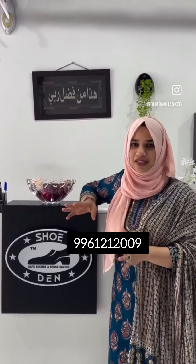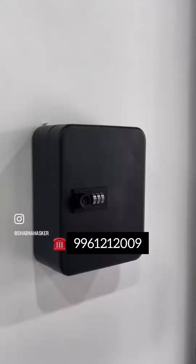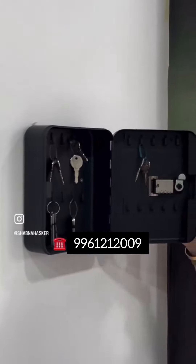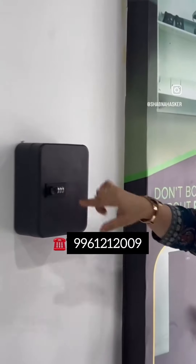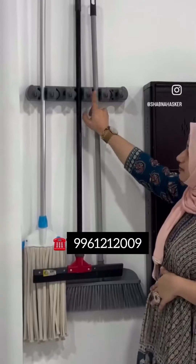We have to open it first. This is a key holder. This is a key lock. This is a safe lock. This is a key holder.